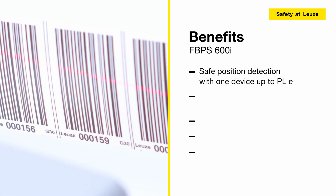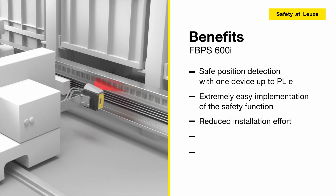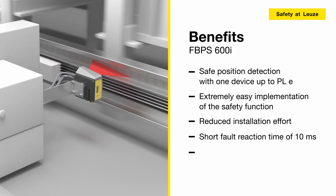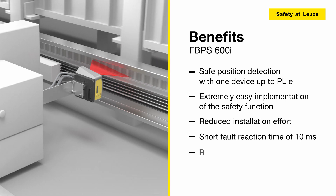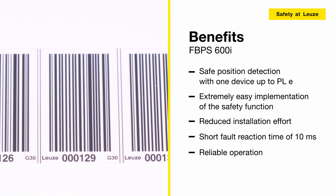The safe barcode positioning system FBPS 600i enables safe position detection with just one device, up to performance level E, making it extremely easy to implement safety functions and reducing installation effort. The short fault reaction time of 10 milliseconds enables applications with fast movements, and the devices work reliably thanks to simultaneous scanning of multiple codes and the robust barcode tape.